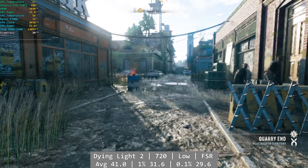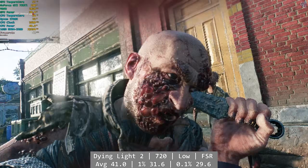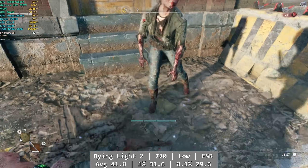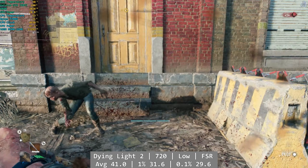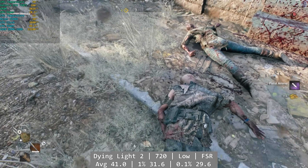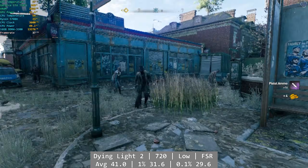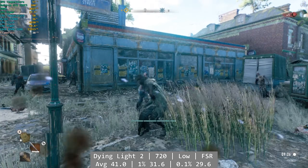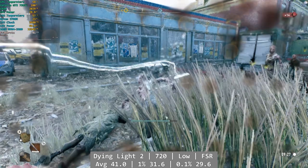Moving on to its more recent sibling, we're still seeing okay performance in Dying Light 2. Using some really low settings at 720p with FSR set to performance, we're seeing similar numbers to the first game. Visually it doesn't look all that different to how I enjoyed the game on the Steam Deck a couple of years back, so if you've played on that you absolutely won't mind this either. If the 750 Ti is your only choice right now, it's really not bad at all. Average was 41, with 1% and 0.1% at 31.6 and 29.6 fps.